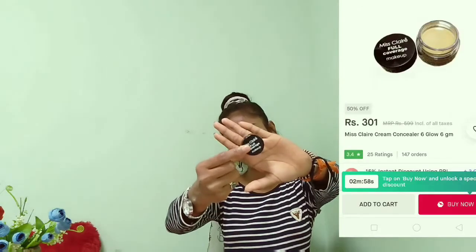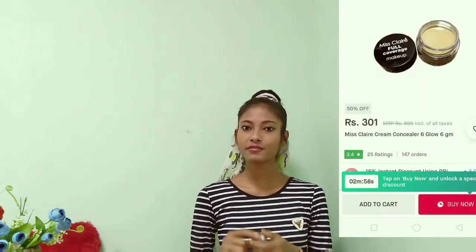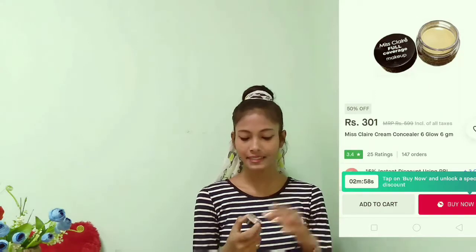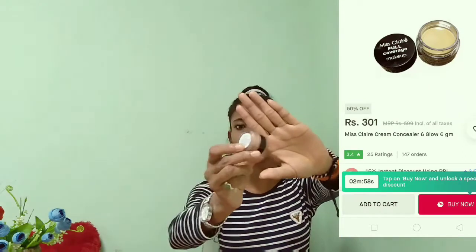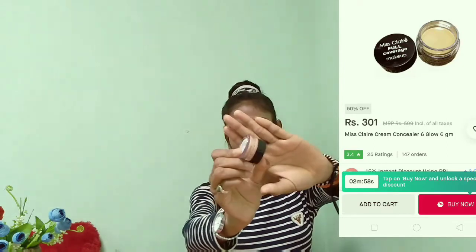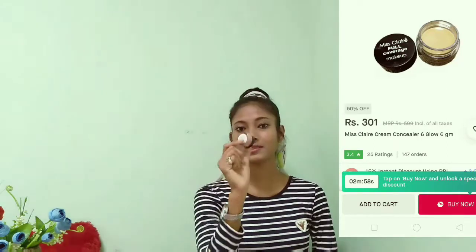It's a very good concealer. The one which I ordered was shade number six, but the one which I received is shade number nine. This shade is a little bit darker, so I'm a little bit disappointed with this product.